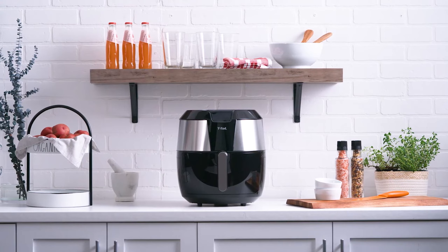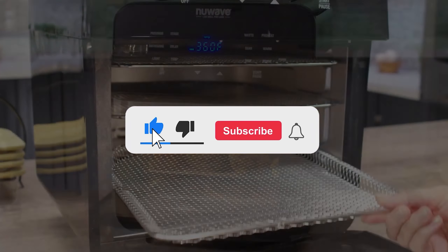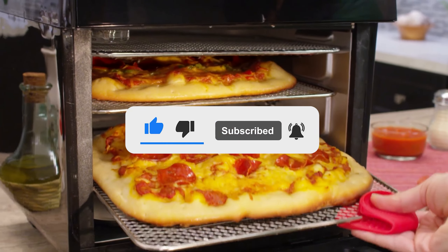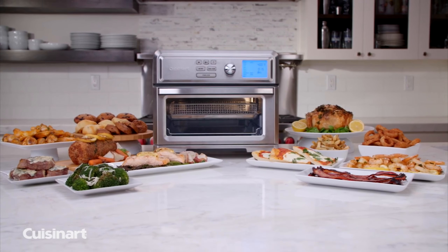Let me know in the comments which air fryer grill combo is your favorite. If you found this video helpful, give a thumbs up and subscribe to my channel for more product reviews and recommendations. Thanks so much for watching and I'll see you in the next one.